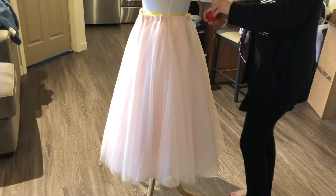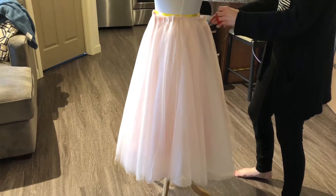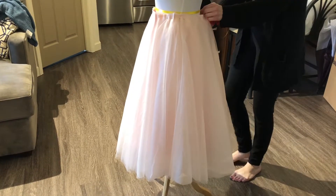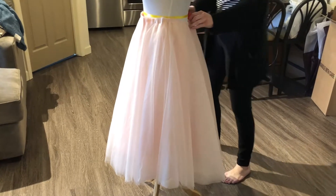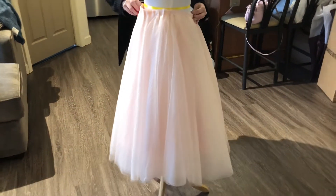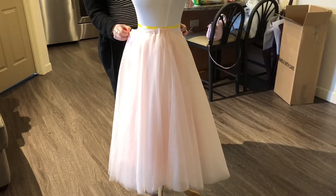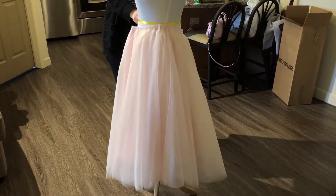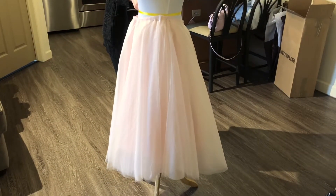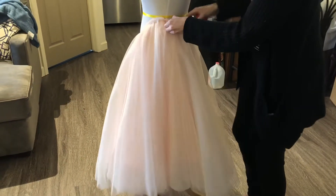Oh my gosh — this is basically the first fitting. I haven't seen the material since we bought it, and now it is the skirt of the wedding dress. It is so beautiful — it's even prettier in person. Oh my gosh, wow.